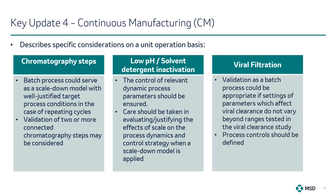For viral filtration, validation as a batch process could be appropriate if the settings of parameters which affect viral clearance do not vary beyond the ranges stated in the viral clearance study. Process control should be defined to allow filter changes and post-use integrity testing while maintaining virus clearance capacity.